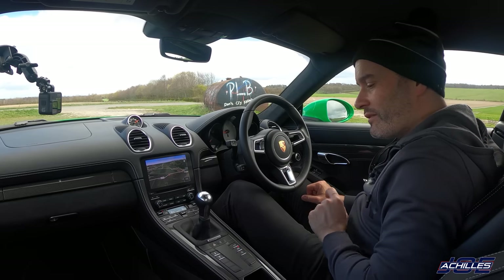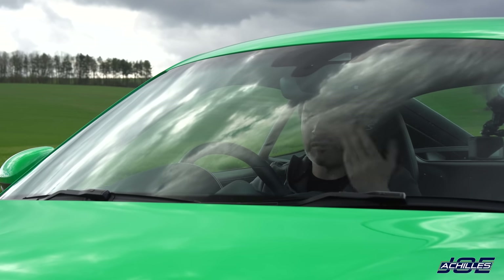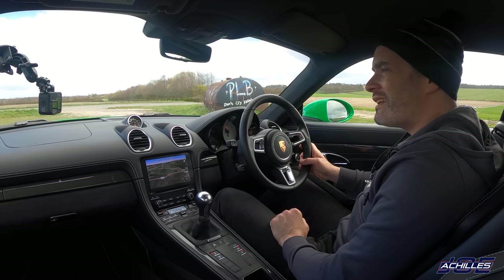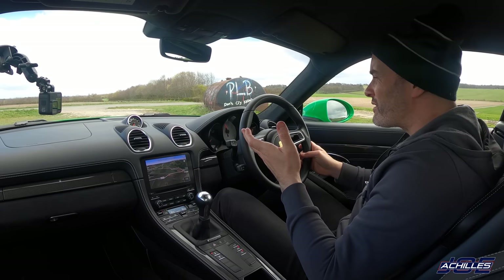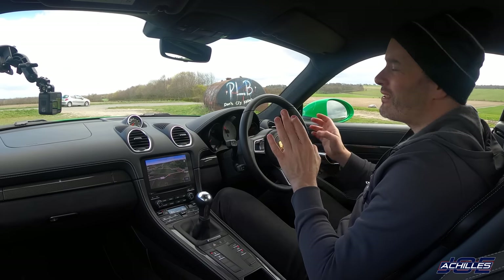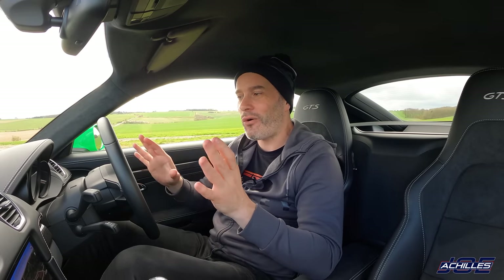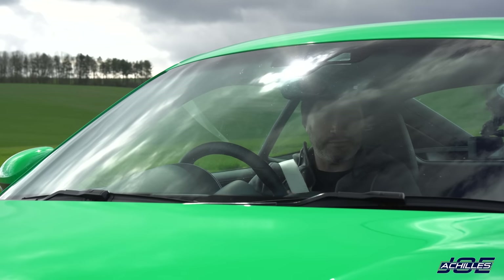Let's fire it up. I'll put the exhaust button on and bring it around to sport plus. It's relatively warm, so let's just give it a little blip. Listen to that — the way the rev counter just swings up, it's just instant response. The throttle pedal is just to die for, even the weighting in the pedal itself. Just unbelievable. That's what Porsche do — they build amazing driver's cars.